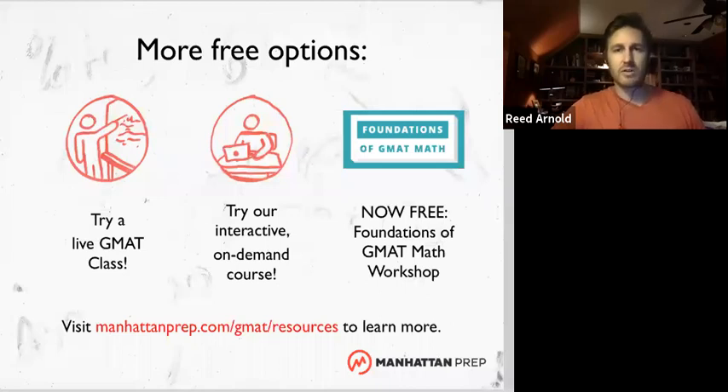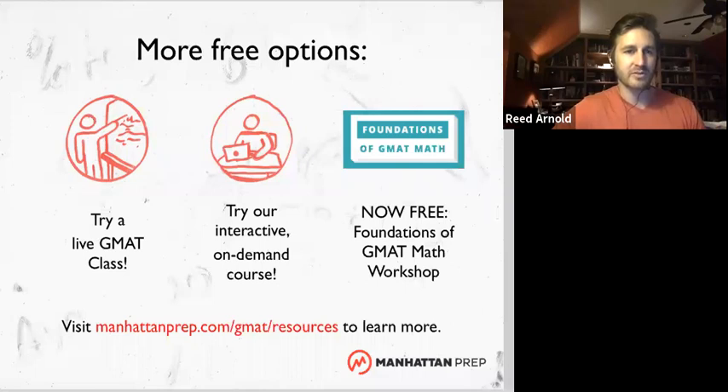As of this year, we have started to offer our Foundations of Math course for free. That happens once or twice a month — it's a seven-hour workshop done either in one day or split over two days. It goes over the foundations of quant, the most basic concepts the test uses, but we talk about those concepts in a GMAT way. Even if you are more advanced, I think there are tips and tricks there that anyone could benefit from. If you can't make the scheduled day, you can get the video version for free as well.